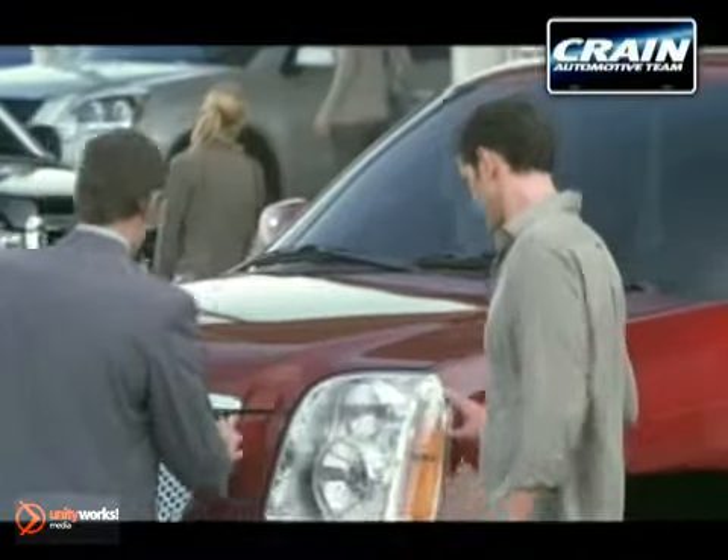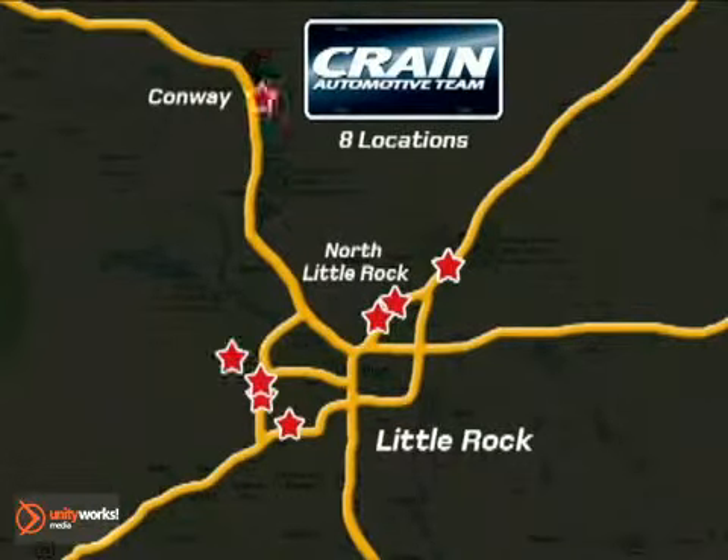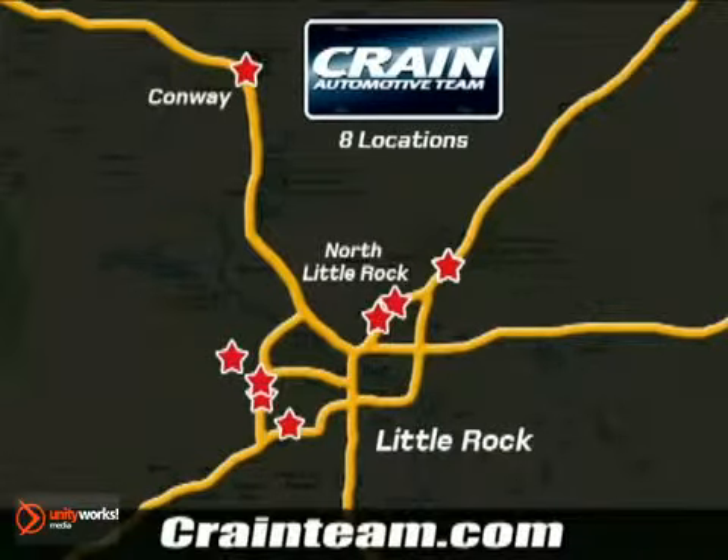Visit us anytime at craneteam.com. Go! The crane team's got them! Craneteam.com